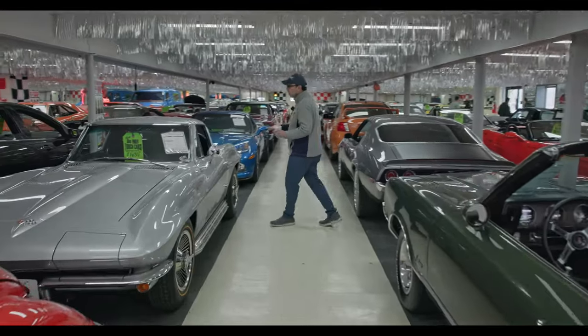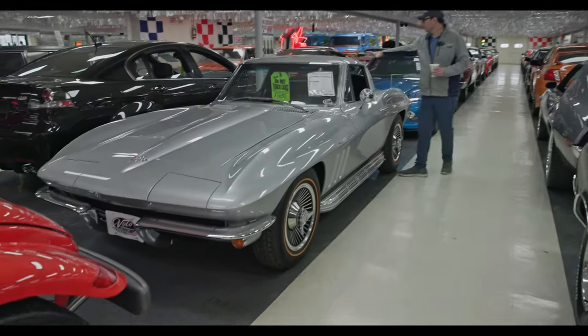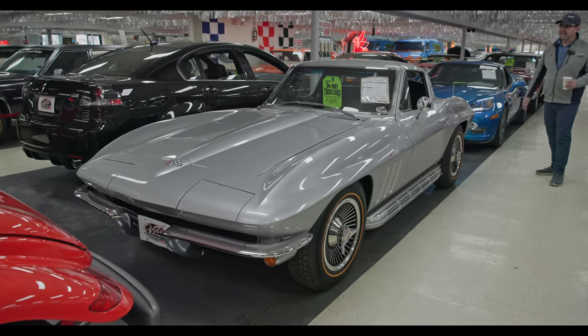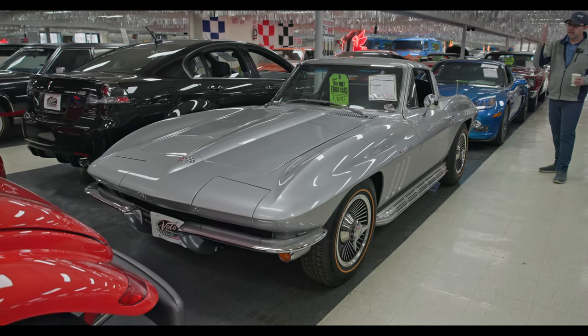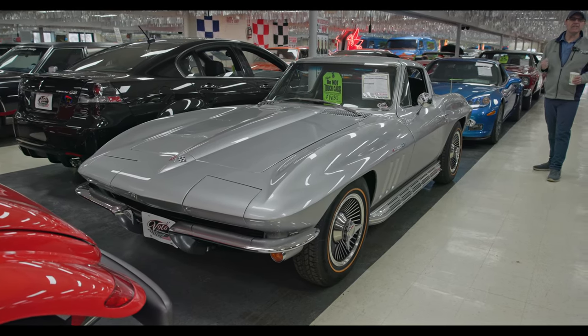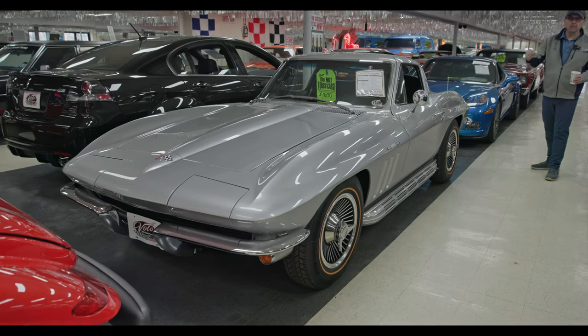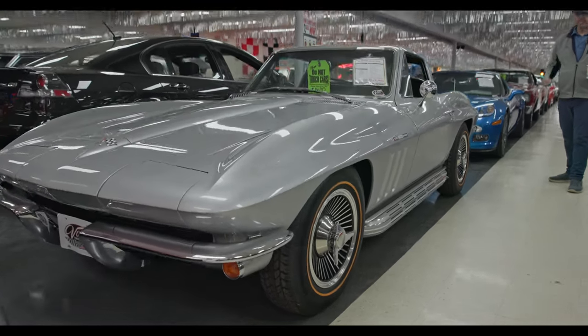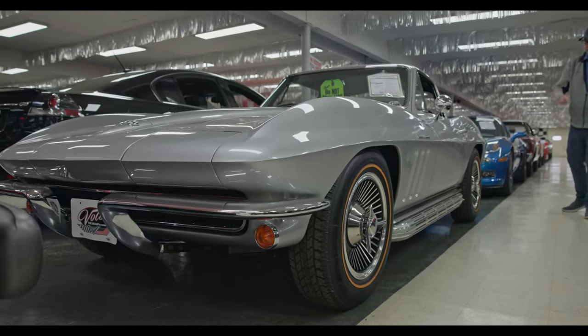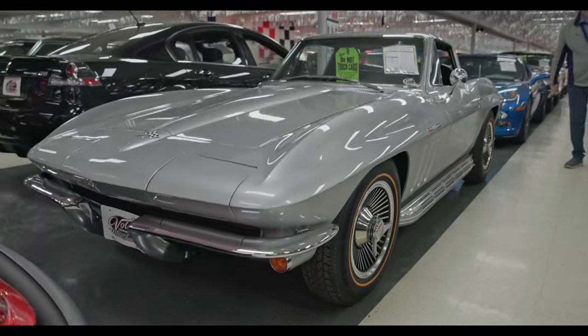65 Corvette Coupe. The C2 Corvette Coupes are just amazing — the looks, they nailed it. And that's a numbers matching concourse nut and bolt restored fueling car. 375 horsepower with a four speed, 411 gears. When you're shifting through them gears, you're going to hear them pipes roaring. That's an amazing car.